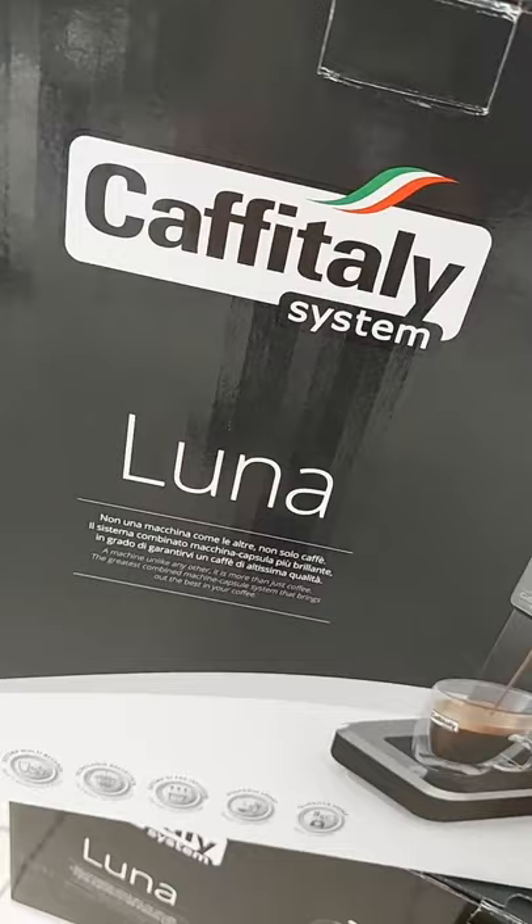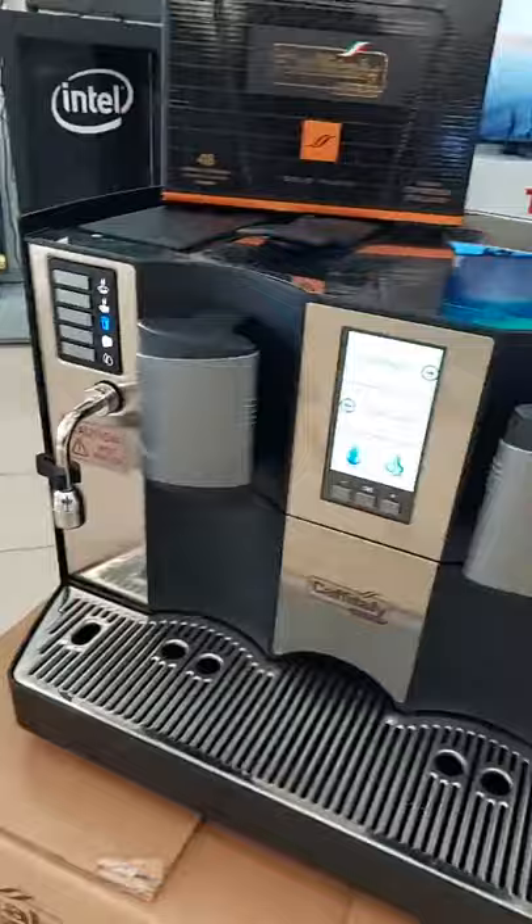This video is brought to you by the coffee company. Thank you so much for joining us today. We are going to talk to you about the coffee machine. The coffee company is a brand of coffee from Italy — a brand of Italian products.